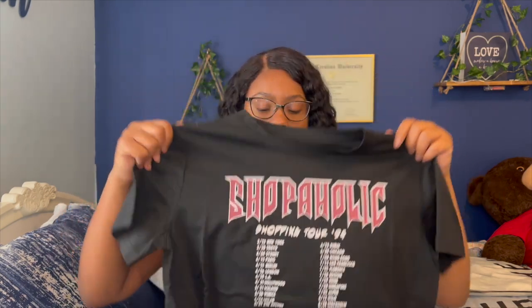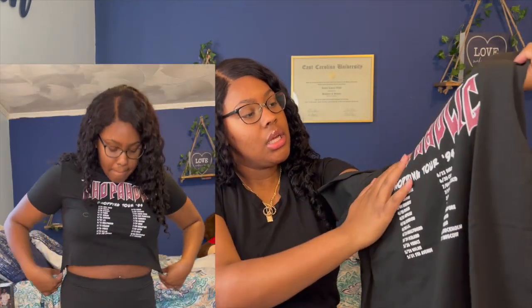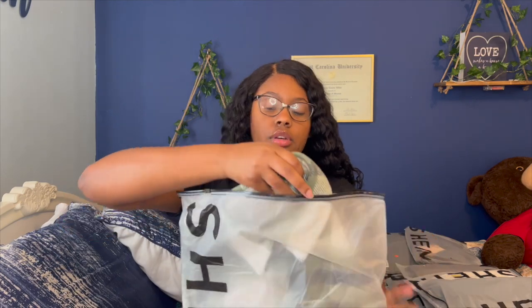Next, in no particular order — I just took everything out the box and put it on my bed in a pile. This is a crop top I saw another girl get — it's a 'Shopaholic' tour-style graphic crop top with dates and places on it. I just thought it was cute. The graphic is actually written on the shirt, not a big sticker, which is important because I don't like the graphic tees from Shein that have that big sticker print on them.